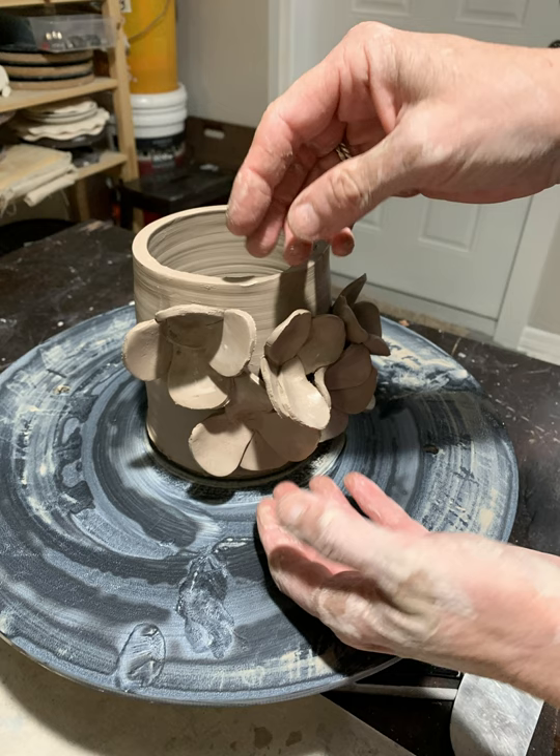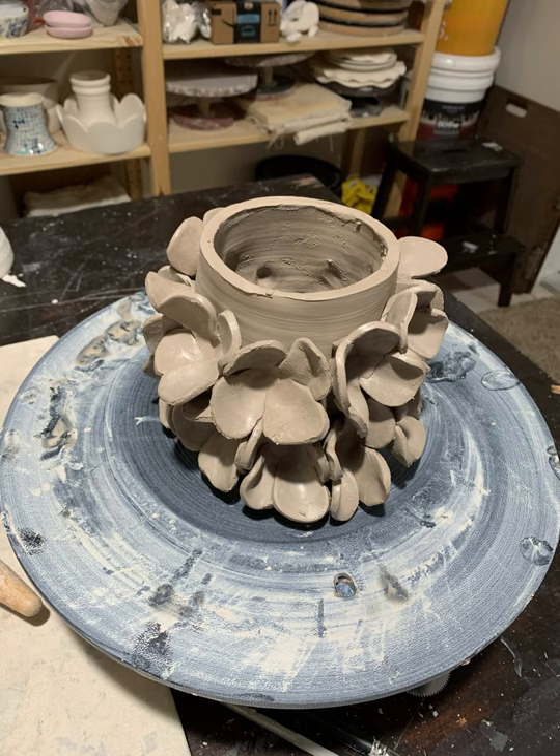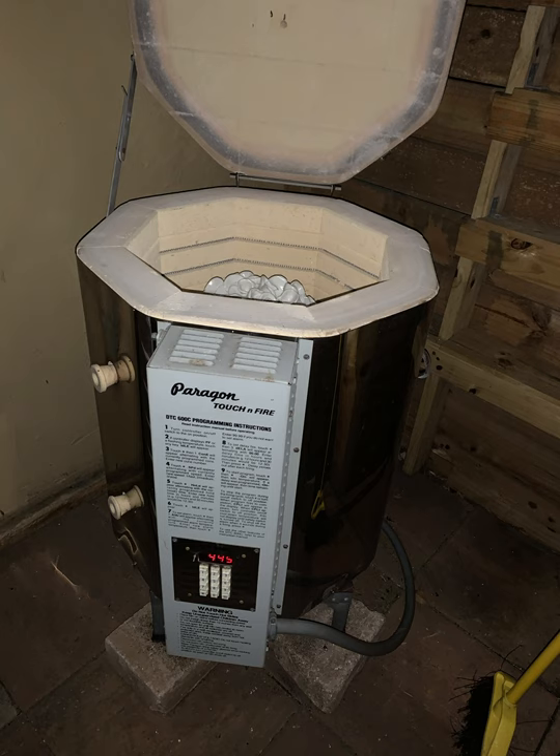After the pieces are made, they must sit out and dry completely before being fired in the kiln. The first firing is a bisque firing to around 1,800 degrees Fahrenheit.